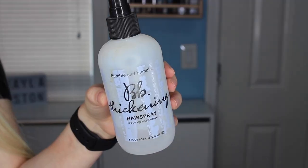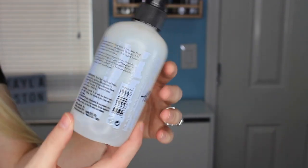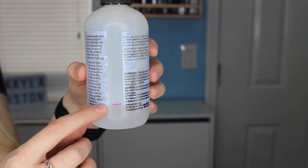Another hair care product I have is from Bumble and Bumble — this is the Thickening Hairspray. I've had this in my collection for a while and I just want to finish using it. I really, really liked this spray, and I think that's actually why I stopped using it — I didn't want to completely finish it. My goal is to finish it up and see if I like it as much as I remember. If I absolutely love it, I can always repurchase it.